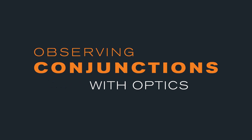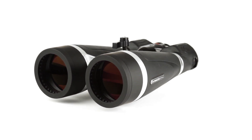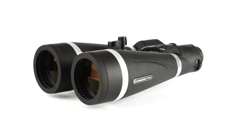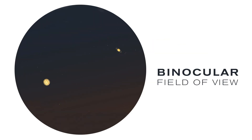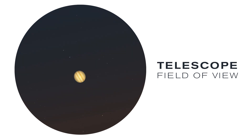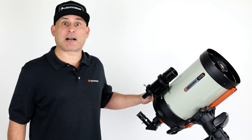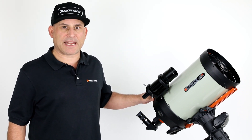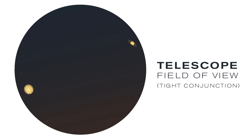Observing conjunctions with optics: An astronomical binocular is really the ideal tool for most conjunctions. It'll provide some magnification to see the conjunction closer up, but the field is wide enough that you can view all the objects at the same time. A telescope's field of view can be too narrow to observe many conjunctions. However, you can take it out to observe each object in the conjunction individually — it makes a great companion for getting the most out of your conjunction observing sessions. If the conjunction is very tight, you may get all the objects in the field of view at the same time.